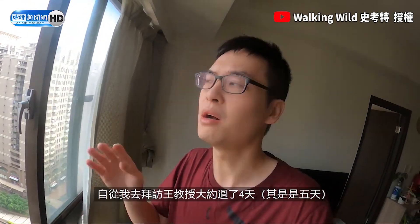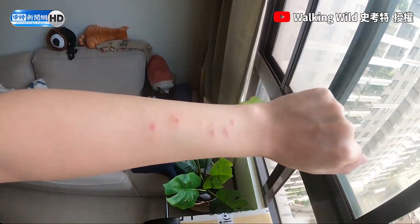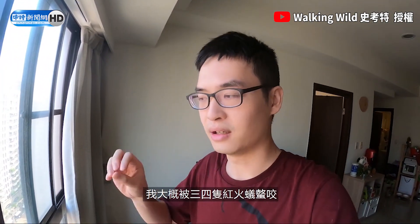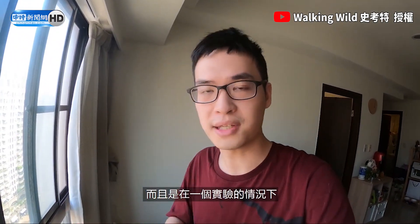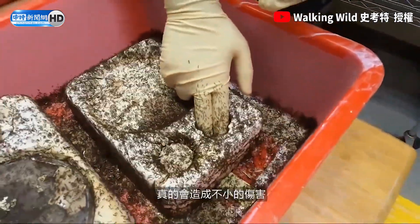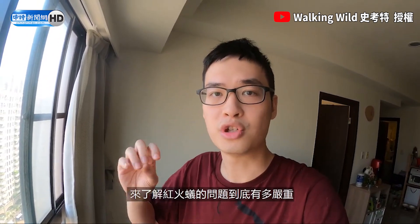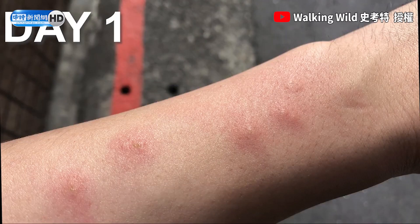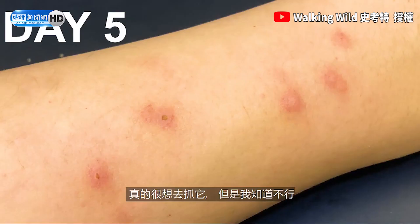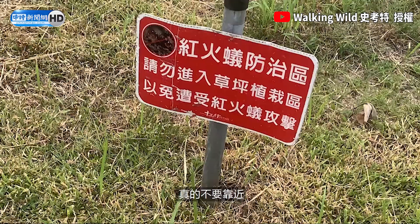Now I'm back at home and it's been about 4 days since I visited Dr. Wong. You can see it's still red and still itchy — and I was only stung by a couple of them in a controlled setting. Imagine accidentally stepping on their ant mound and 50 of them climbing up and stinging you at the same time. On the second day it really gets itchy, and one of the stings turned into a pustule. If you see a warning sign put up by the Fire Ant Bureau in the future, really stay away from them.